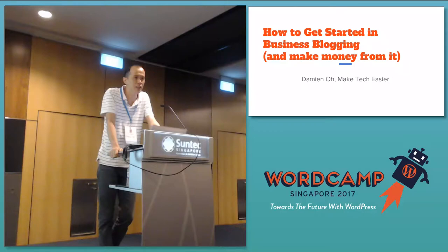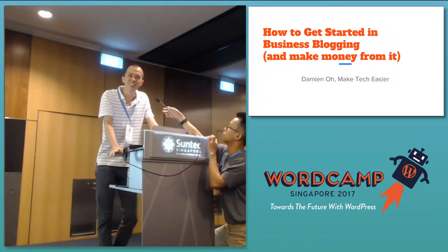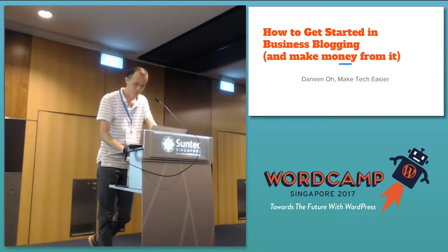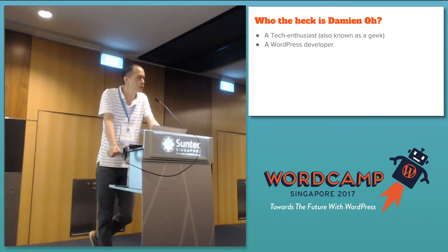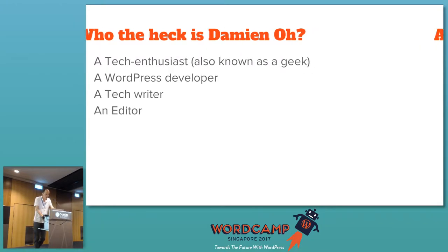In business blogging and probably making some money from it. Can I first assume that all of you have some knowledge of WordPress and know how to use it? I'm a tech enthusiast — people call me a geek. I used to be a WordPress developer, but now I'm mainly doing a lot of plugins for my own sites. I'm a writer; I read a lot of tech stuff, how-to tutorials, technology reviews, and yes, I'm an editor as well.